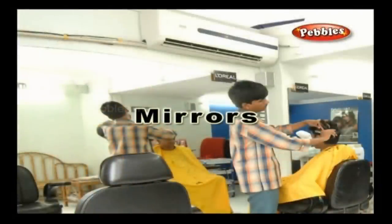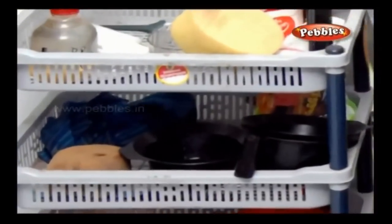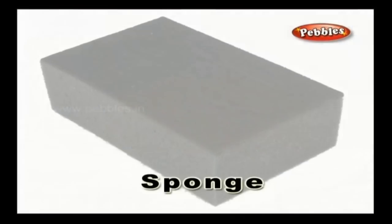Mirror: A mirror is used in salons to view yourself while the barber grooms you. Sponge: A sponge is a soft cushion which is used by the barber especially to clean the hair after a haircut.